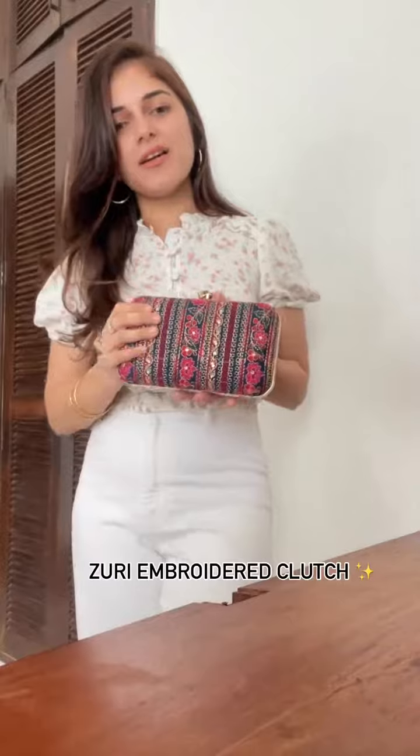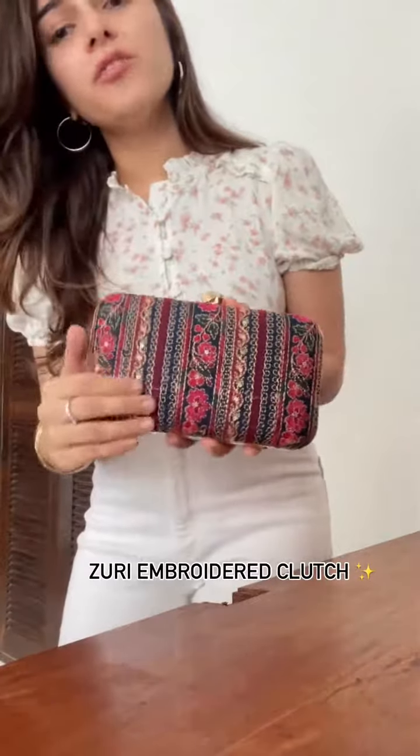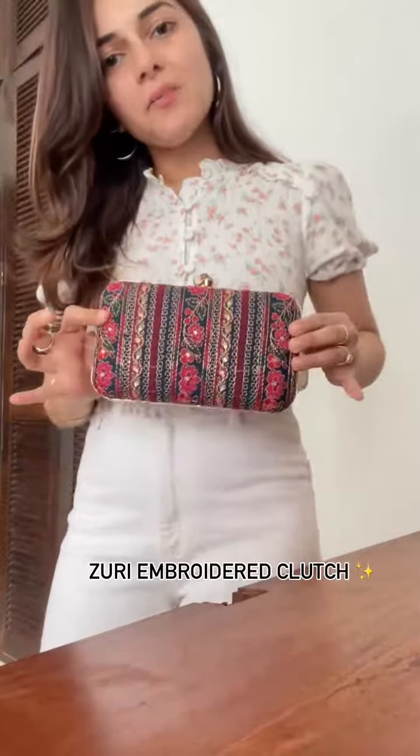Next up is our Zuri Clutch. It's got the perfect blend of Indian embroidery with threadwork, zari and sequin, and comes in a modern silhouette. It also comes with a detachable sling that makes it very easy to carry, and it's got a beautiful suede interior lining.